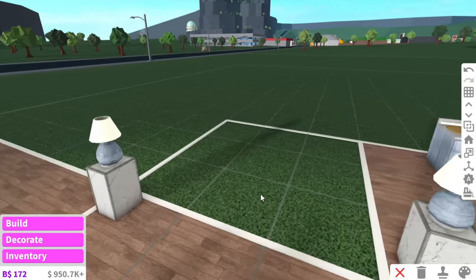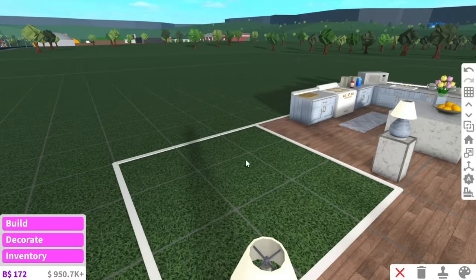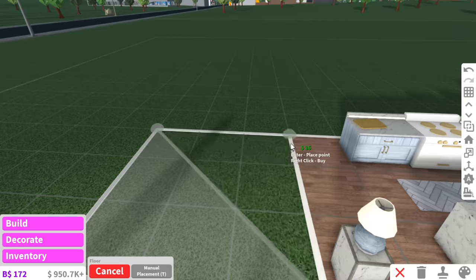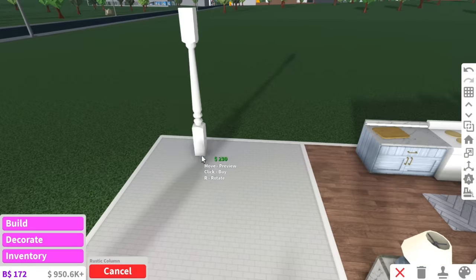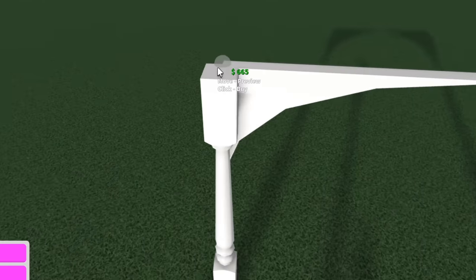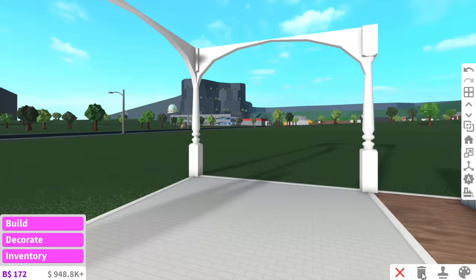The next room we can work on is the bathroom. This is kind of gross considering the bathroom is literally right across from the kitchen, but you know me — always doing the weirdest options. The first thing I thought of when someone said 'build a house with no walls' was: how on earth is the bathroom gonna turn out?